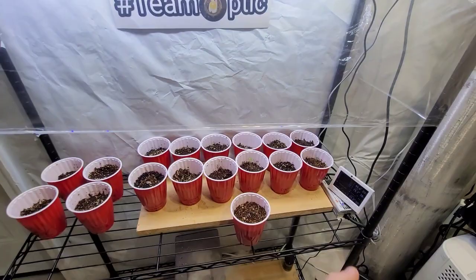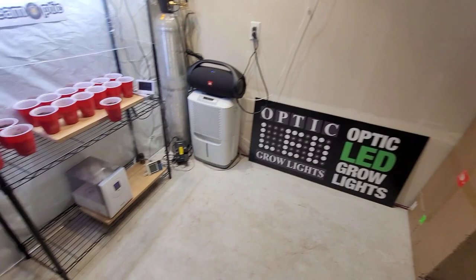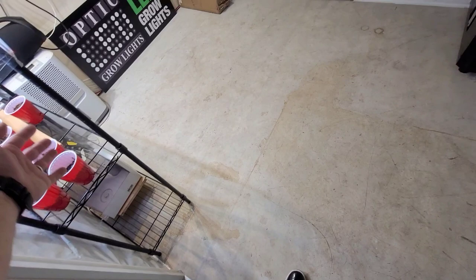Once we get some big bushes going, we get the perpetual flower started. We always want to have something in the second half of flower, so we're going to space out when we bring the veg plants in here to begin the flowering process. This is an 8-by-10 grow room — isn't that nice? It's huge. I've had many grow rooms over the years: added grow rooms, garage grow rooms — I like building grow rooms.